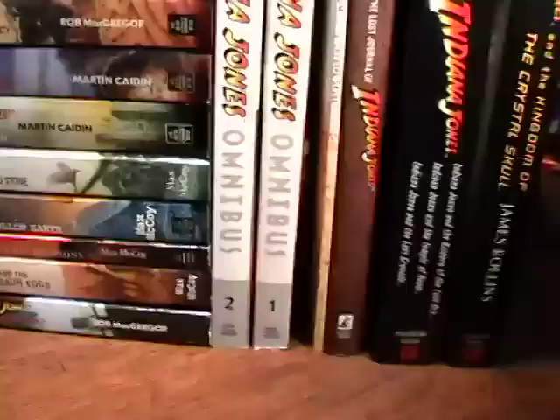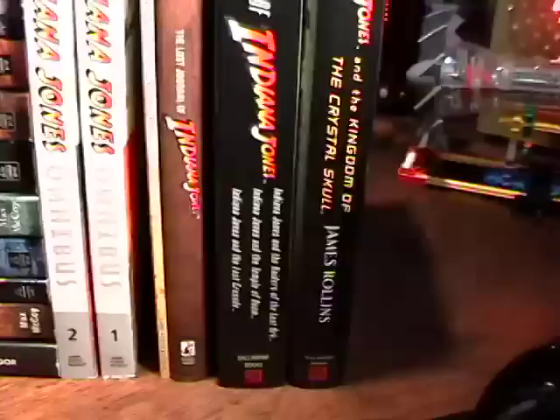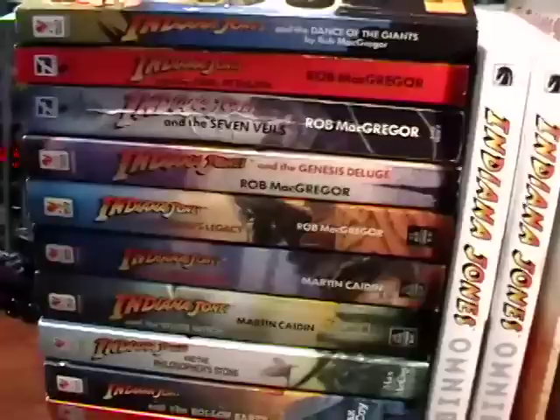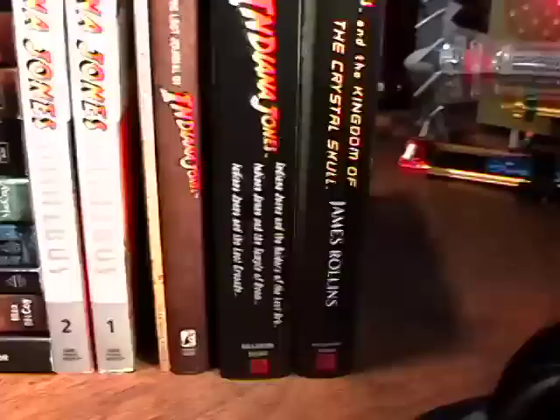Today I'm going to try to cover some information that might be of interest to all my Indiana Jones fans. I know that there's a lot of you out there that have built the Indiana Jones models and love them and love the movies and love everything about Indy.